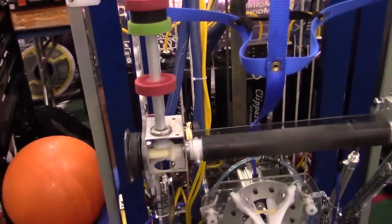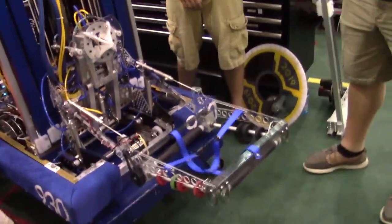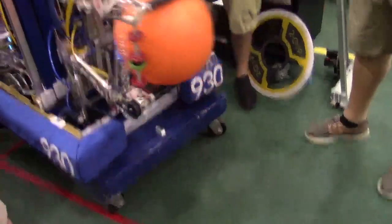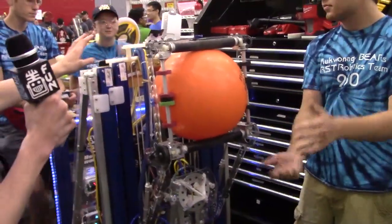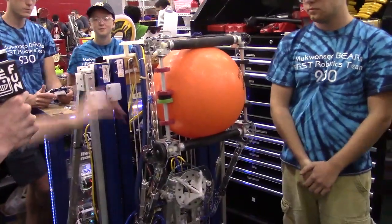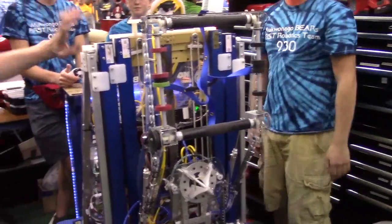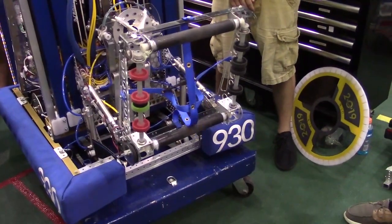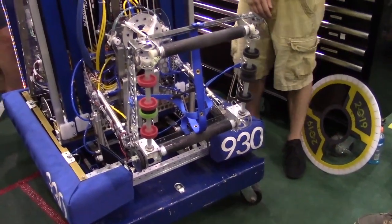If you want to bring it down for intaking, we bring it like this, and it grabs the cargo. This is our position for scoring in the cargo ship where we outtake it. For the level one rocket, it goes down and up like this — that's something we added for Worlds and allows us to be a lot more effective on the field than we were prior to that.